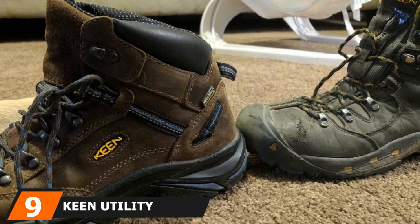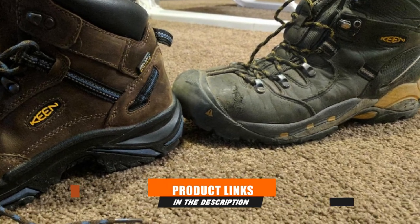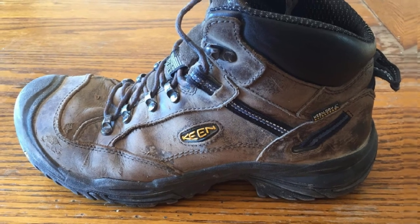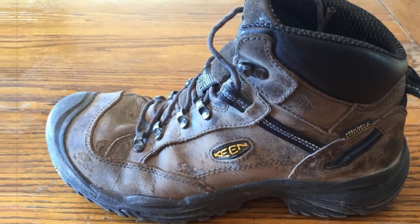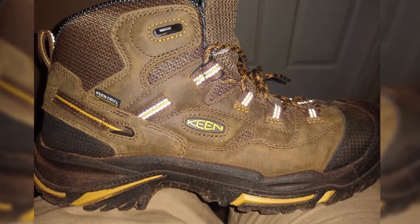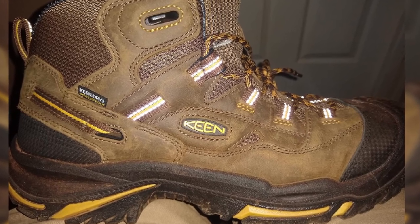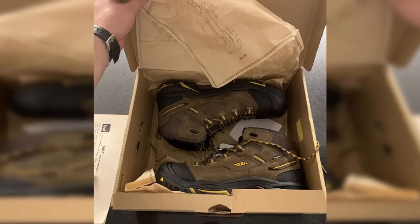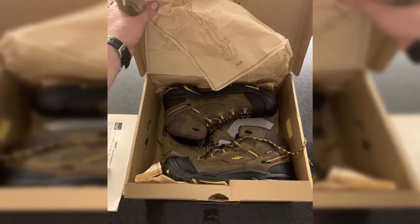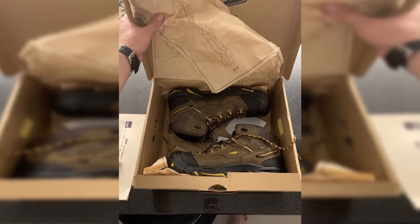At number 9, we have the Keen Utility Braddock Mid Waterproof Steel Toe. This boot weighs a little over 1.5 pounds. The steel toe gives you extra protection without compromising comfort and appearance. It features a waterproof membrane, heel cushion, and stability shank. For safety, it has a non-marking sole, a shock-absorbing midsole, and an oil- and slip-resistant bottom. Asymmetrical steel toes ensure you get the space and shielding you need. The boot is assembled in America and meets ASTM electrical hazard standards. You'll also find that these boots don't take long to break in and they last a long time.